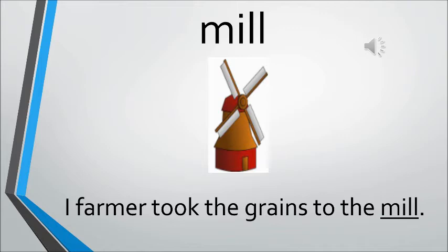Mill. Mill is a type of factory which produces something. Basically, it is used for making flour because the grains are brought by the farmers there. The sentence is: The farmer took the grains to the mill.